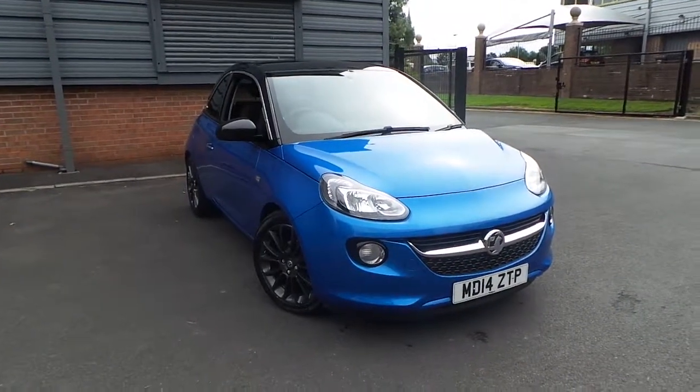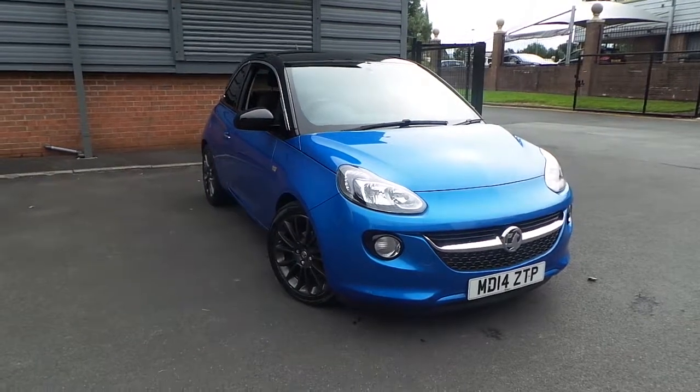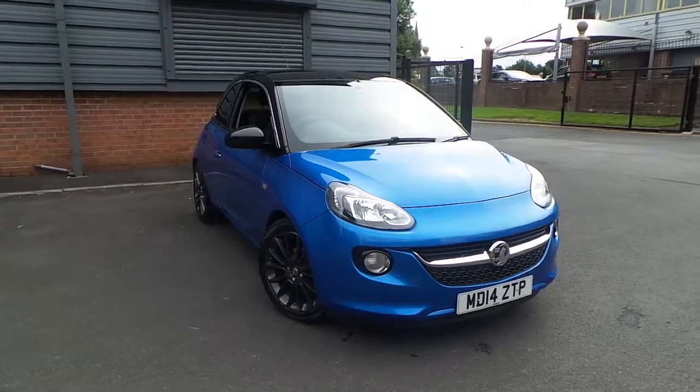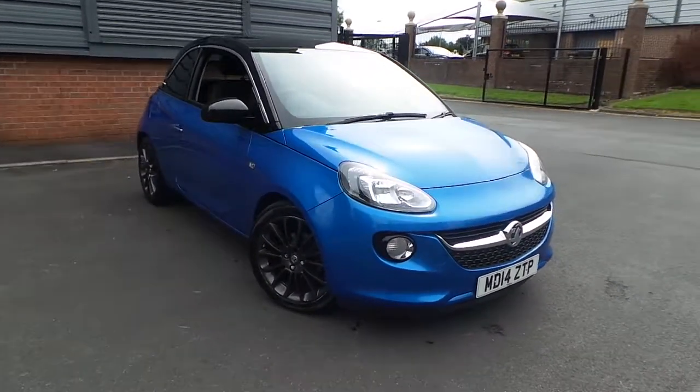Welcome to this vehicle presentation here at Princeman Vauxhall in Rochdale. Today we have for you a 14 plate Vauxhall Adam, the 1.4 16 valve Jam, finished in let it blue.